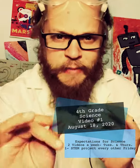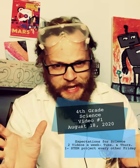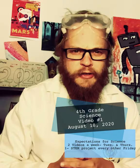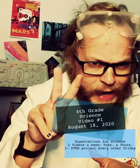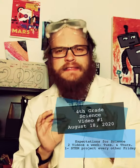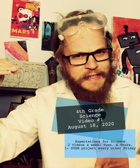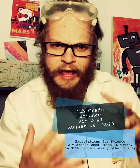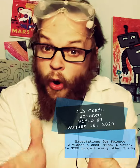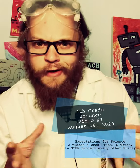My commitment to you as a fourth grader is that every week — minus the weeks we're testing — there will be two science videos: one on Tuesday and one on Thursday. This is our first video. Then every other week, so every two Fridays, there's going to be a STEM project. STEM is a fun acronym for Science, Technology, Engineering, and Math, and it's a project I'm going to design so that you can do at home.